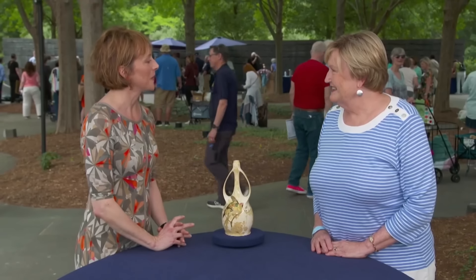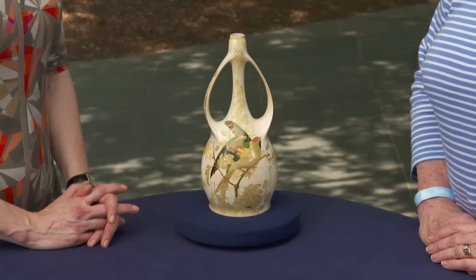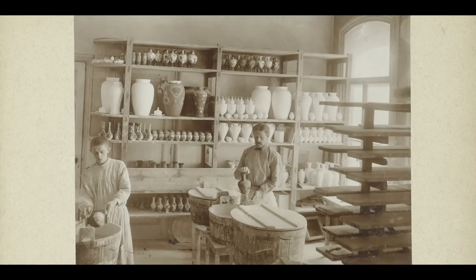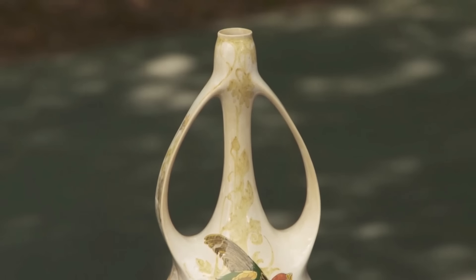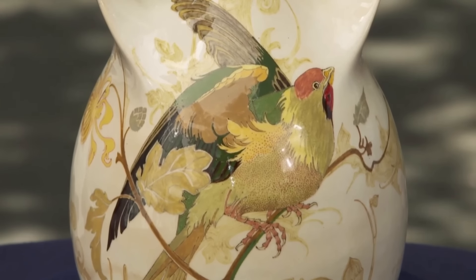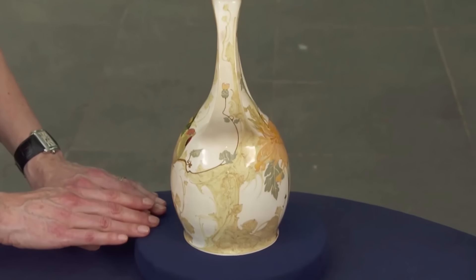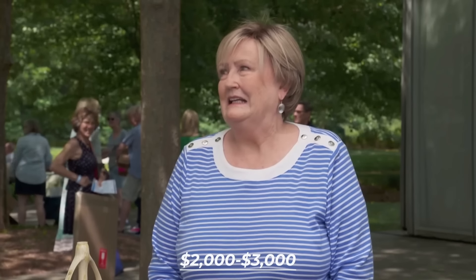A porcelain vase inherited from the guest's mother held a surprising story. Acquired during a visit to England in 1970, it had been a spontaneous gift from a friend's mother. It is recognised as a remarkable example of Rozenburg Porcelain, a renowned Dutch ceramics company. Emerging in the late 19th century, Rozenburg departed from traditional blue and white Delftware in favour of Art Nouveau styles. With its ethereal eggshell porcelain and exquisite Asian-inspired motifs, this intricate piece embodies the epitome of this aesthetic, produced between the 1890s and 1913. At auction, I would estimate this at $2,000 to $3,000.